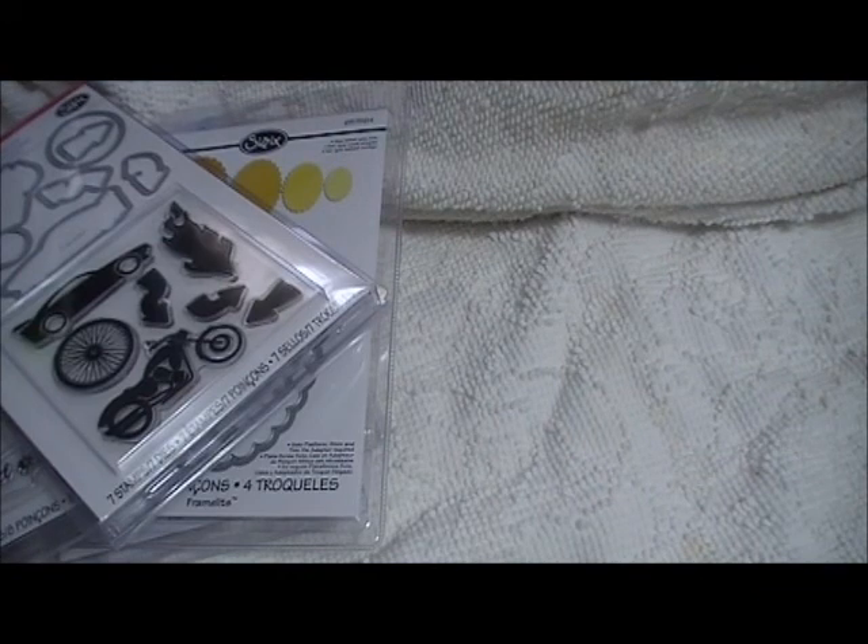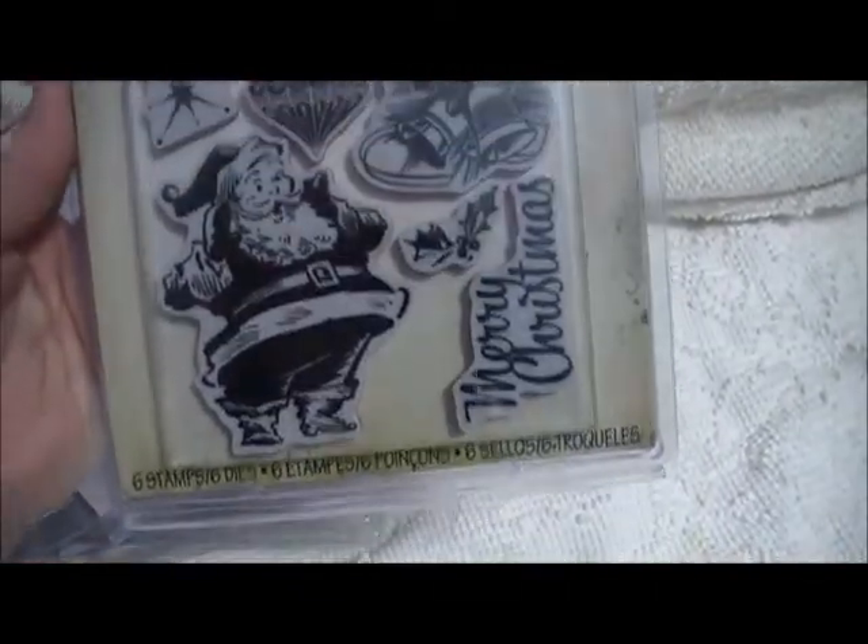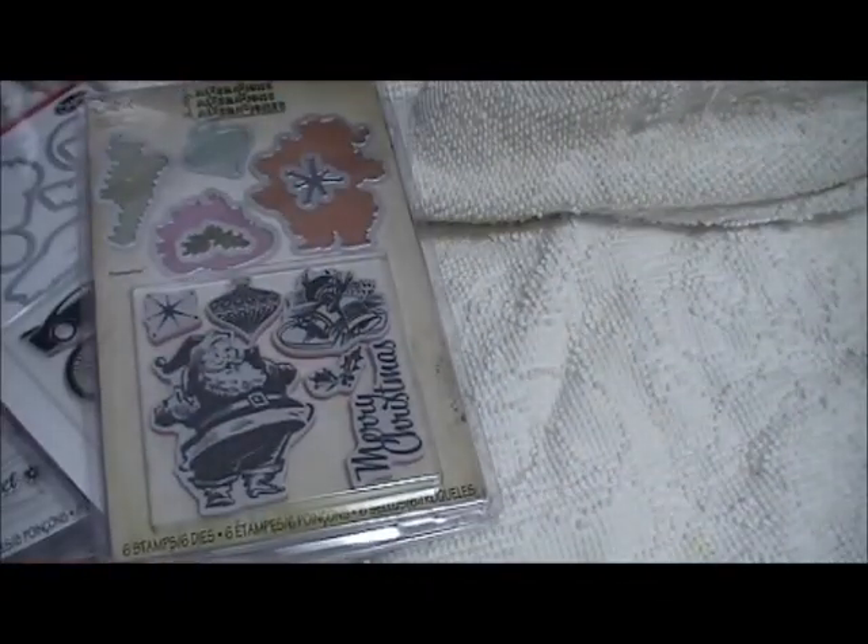This one I love — it's so retro. This one is the Tim Holtz Alterations Retro Christmas. I love that Santa — reminds me of when I was little. I remember my mom getting cards with those kinds of designs on there.